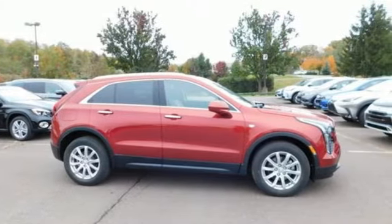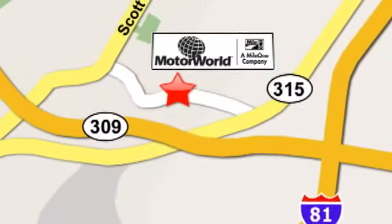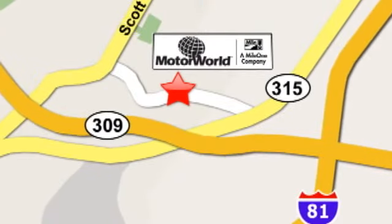Hurry in today for a test drive. Mile One Motor World Cadillac is conveniently located at 150 Motor World Drive in Wilkes-Barre.